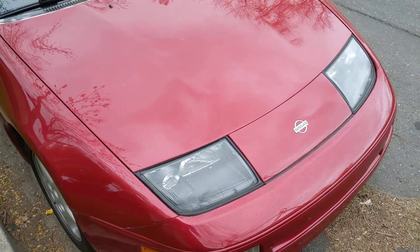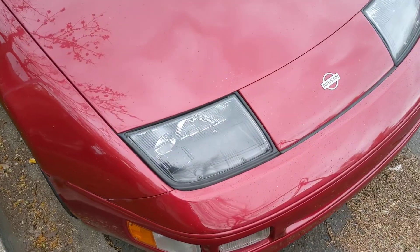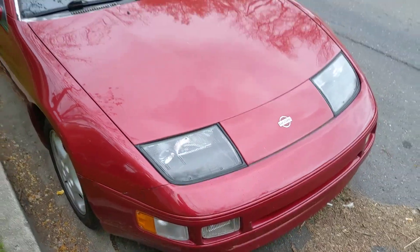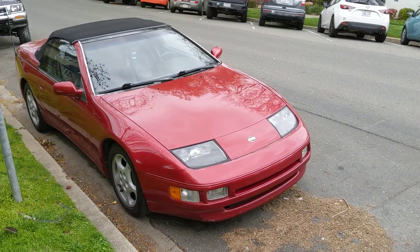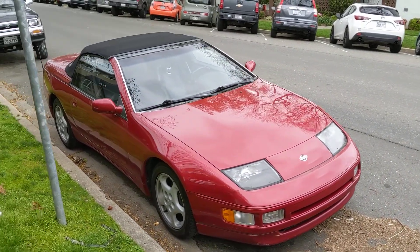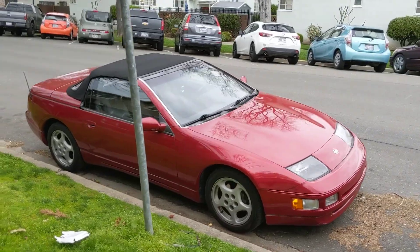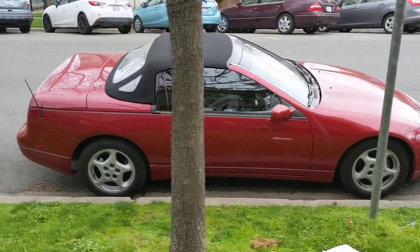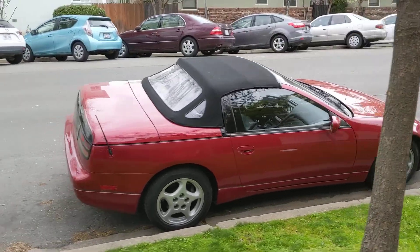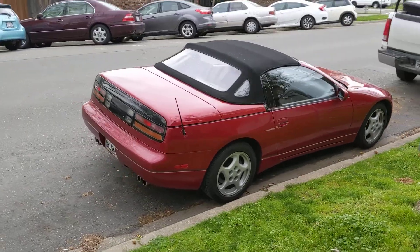These headlights, if you look closely — or really just from afar — they were used on the Lamborghini Diablo. Lamborghini didn't want to spend the money to develop its own headlights, so it just plucked some from Nissan. So yeah, 300ZX headlights are the same headlights you'll find on a Diablo.